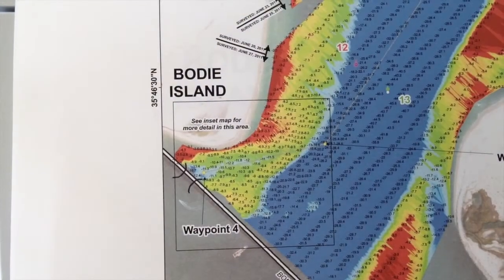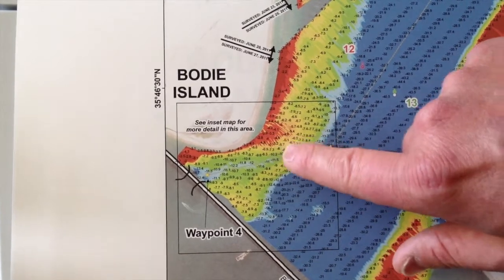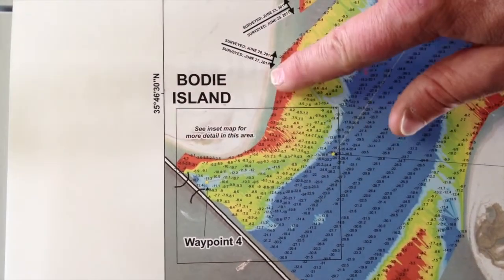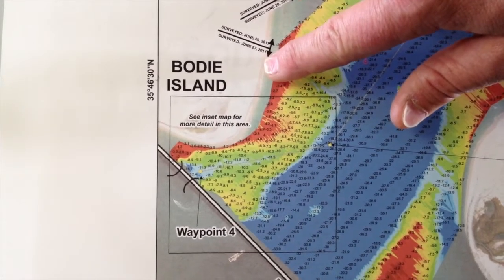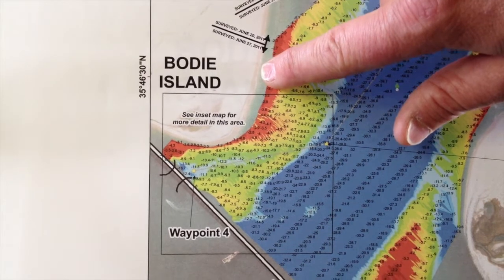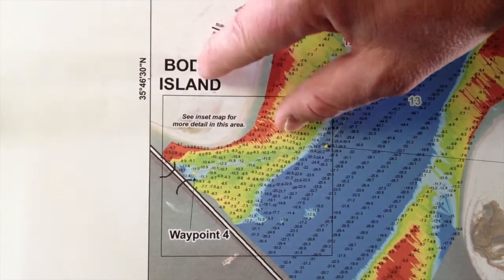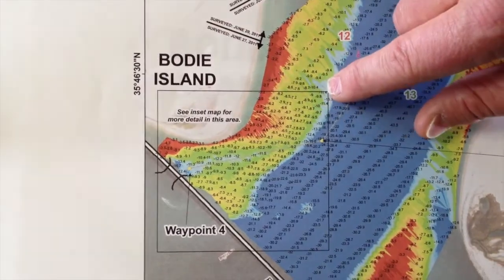The imagery is from June 14, 2011, basically just showing how much sand was out there at that point — about 18 months ago. Right now that spit is gone, but we do have relatively shallow water in that location now.